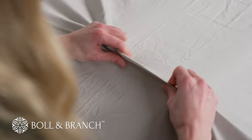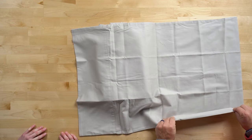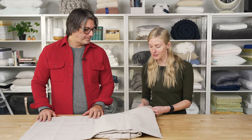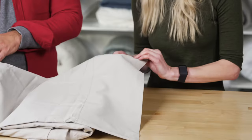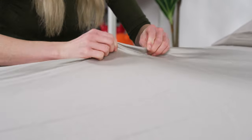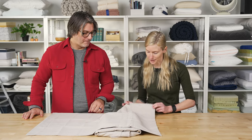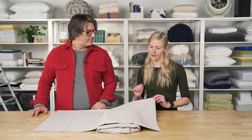Finally, let's look at the Boll and Branch Signature Hemmed Sheet Set. Right out of the package, this feels incredibly soft, and because of the way it's constructed it should only soften over time. It's made from a certified organic long-staple cotton. The long-staple cotton adds to the durability, and they're also made with a sateen weave — a three-or-four-over-one-under weave — which gives them a sheen and a really silky hand feel. The set gets its name from the seven-inch signature hem, which is included on both the pillowcases and the top sheet, giving the whole set a very cohesive look.